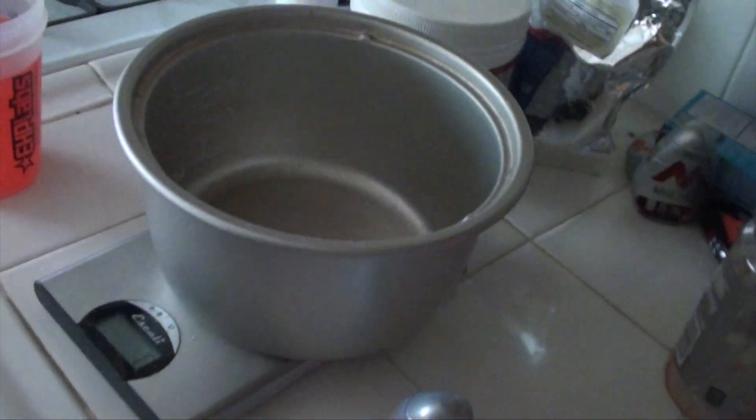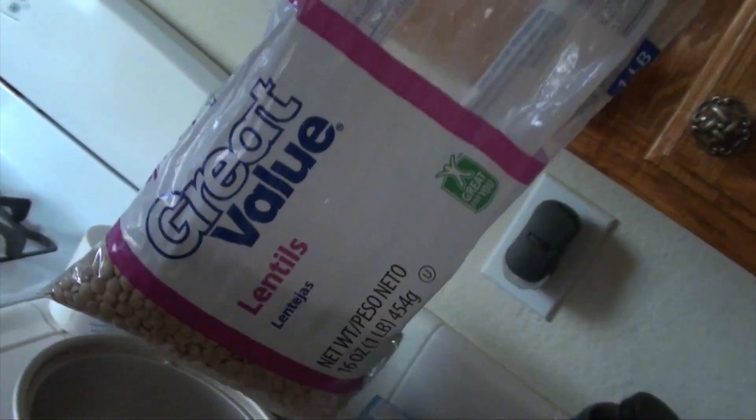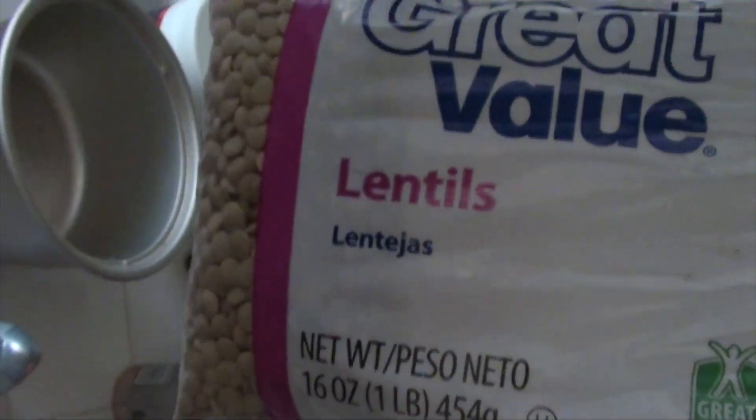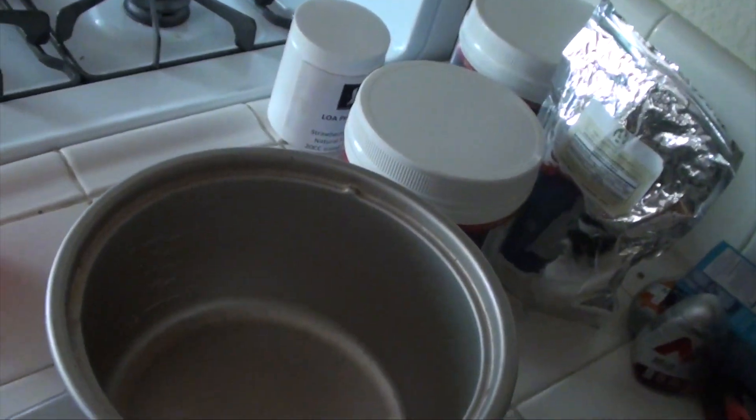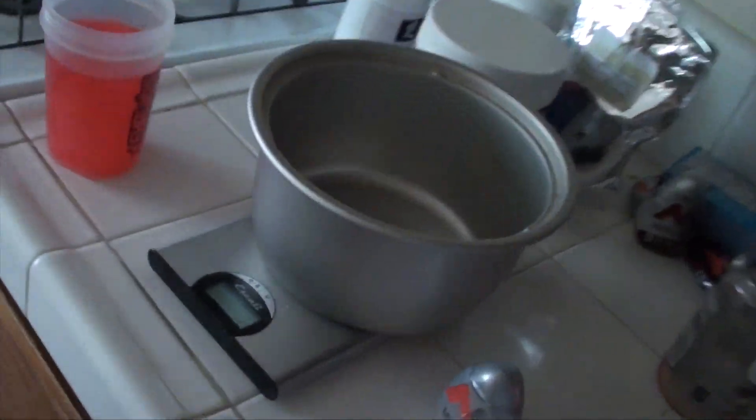So before I head off to the gym, if I'm not going to Chipotle today, I'll get my post-workout meal prepared before I leave. That consists of getting the rice cooker ready. I'll throw in about 70 grams of lentils — that's about 20 grams of protein, 40 carbs, and 22 grams of fiber, pretty much zero fat. And I'll do about 130 grams of rice.